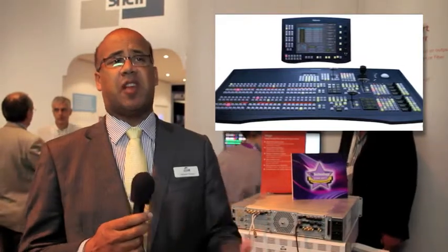In all of these offerings we have done things that no one else has ever done before. In the case of the Kahuna 360 switcher, for example, we can do 2D production and 3D production at the same time without minimizing the performance of the switcher, and that really is a world first as well.